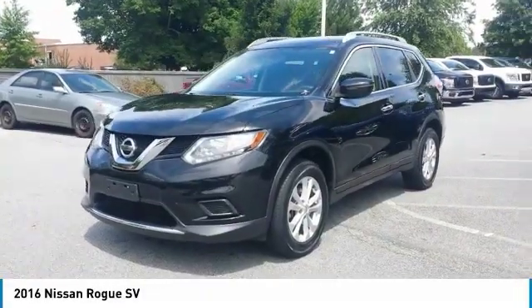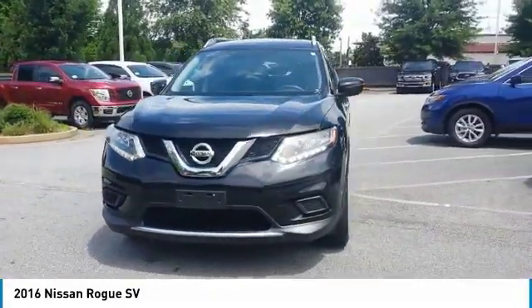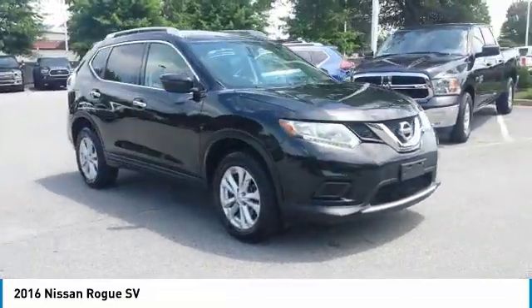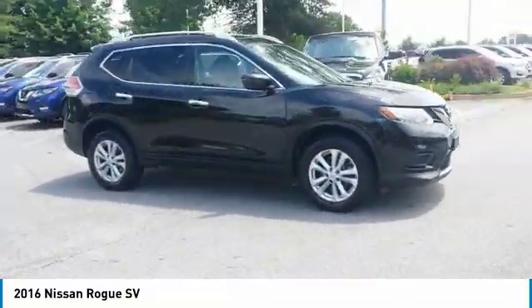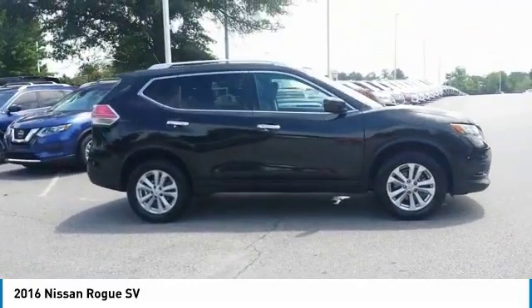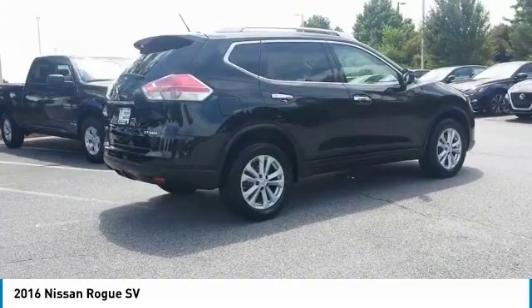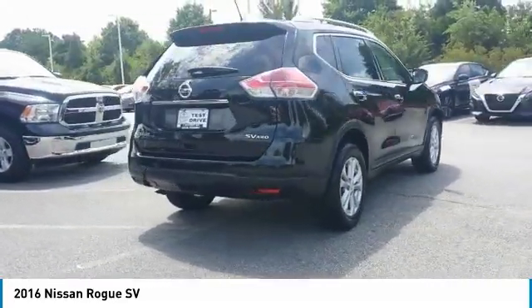Take a ride in the 2016 Rogue. The stylish Rogue gets 27 miles per gallon and still boasts nearly 58 cubic feet of cargo space. With a five-star side impact safety rating and confident handling, the Rogue is more than you expect and everything you deserve.